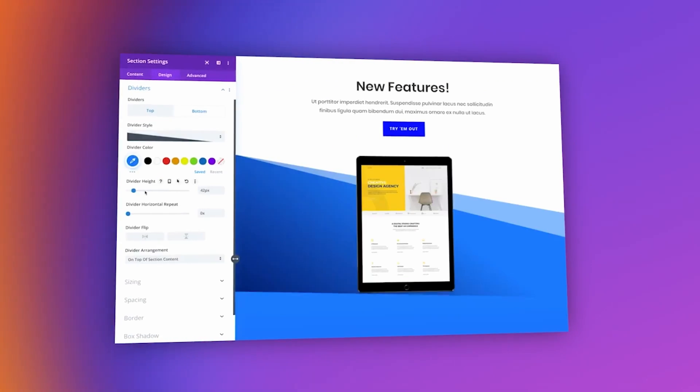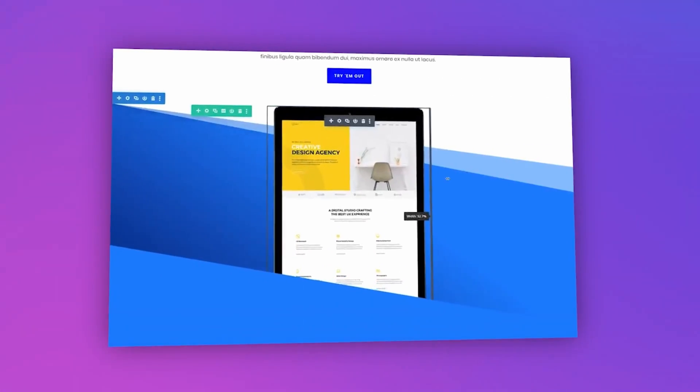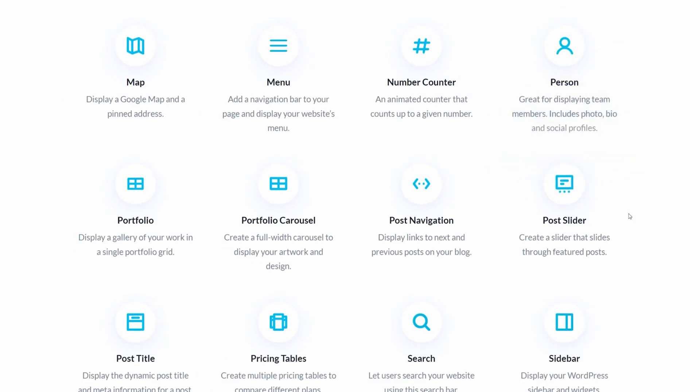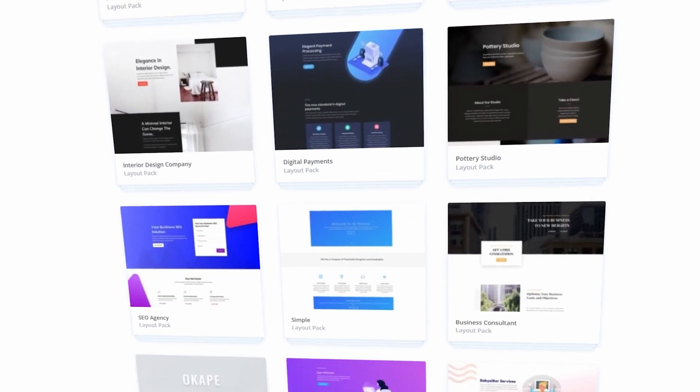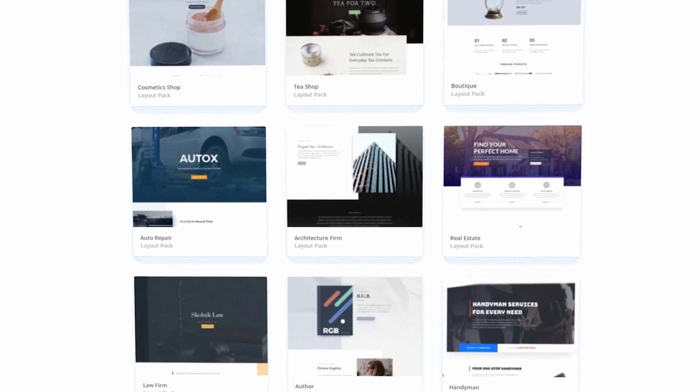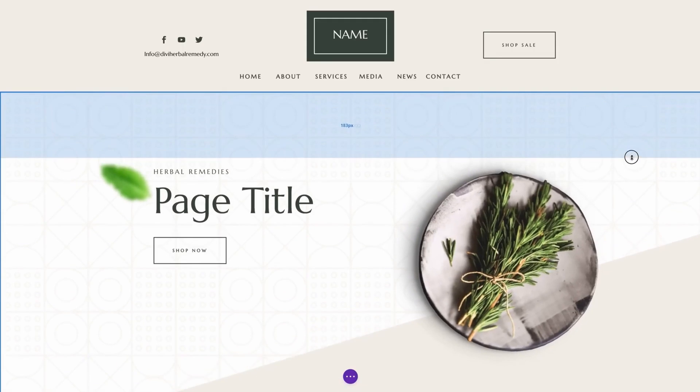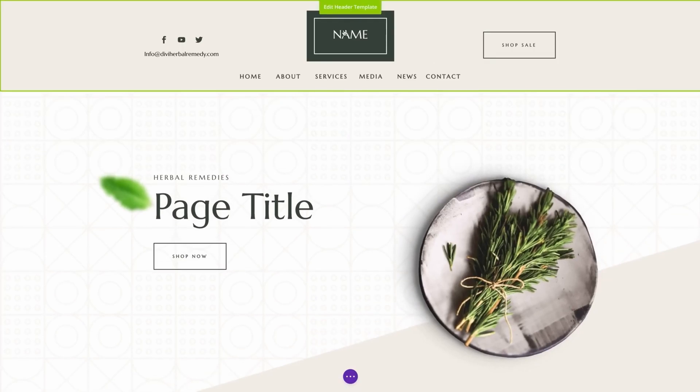Number two is Divi AI from Elegant Themes. It's a powerful addition to its popular WordPress theme and page builder plugin, with several AI features that allow you to generate text, create original images, and translate content automatically. Using Stable Diffusion, you can generate images from text or improve existing images by brightening colors and enhancing the contrast.